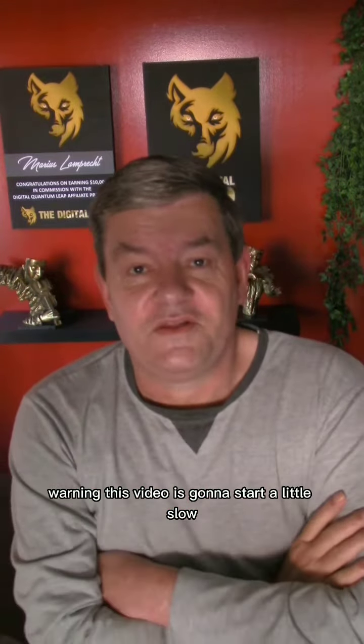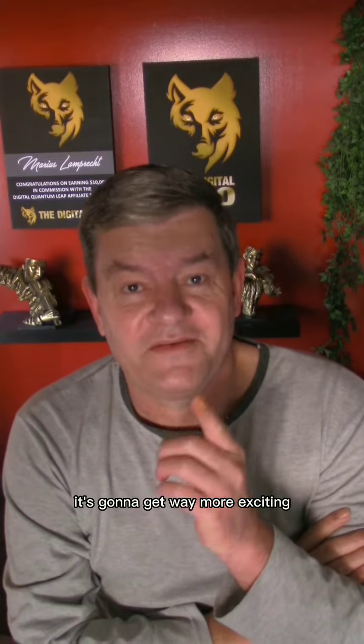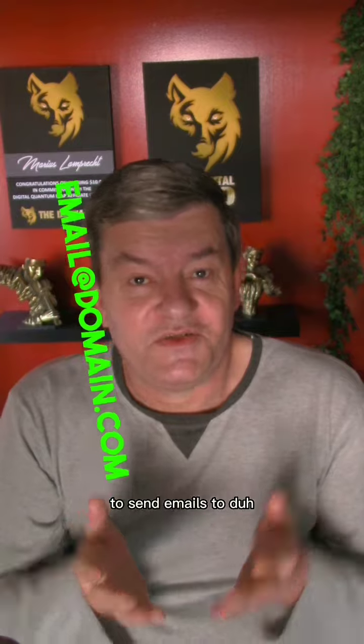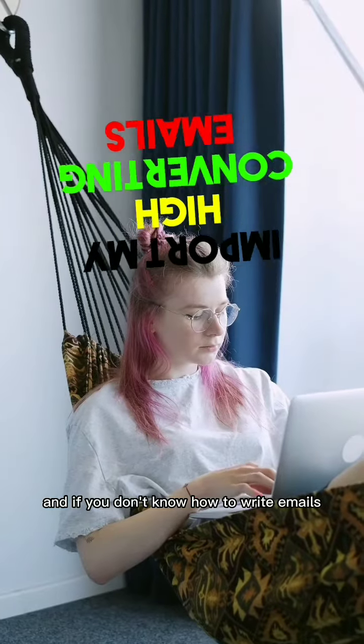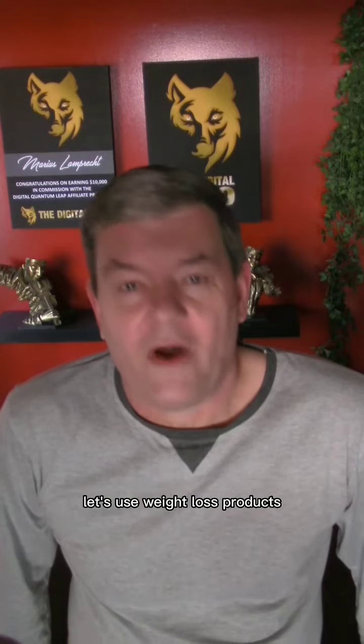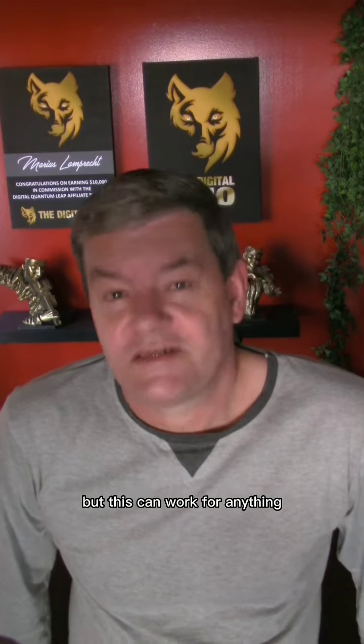Warning: this video is going to start a little slow, but if you stick till the end it's going to get way more exciting. So first we're going to need some email addresses to send emails to. And if you don't know how to write emails, don't stress — I'll give you mine. Let's use weight loss products for example, but this can work for anything.